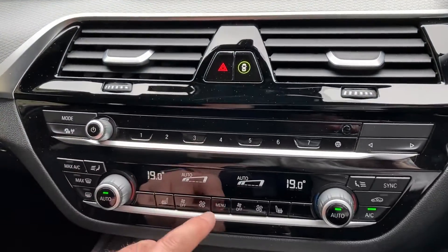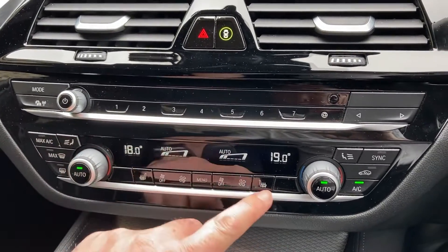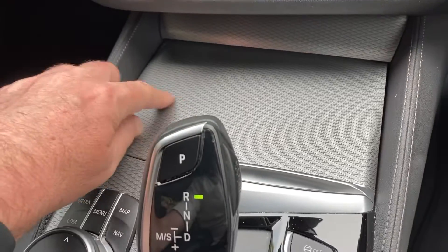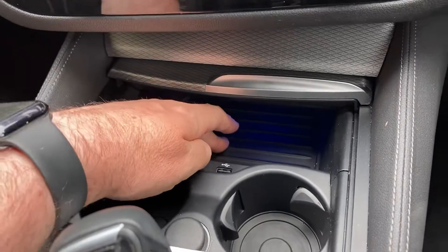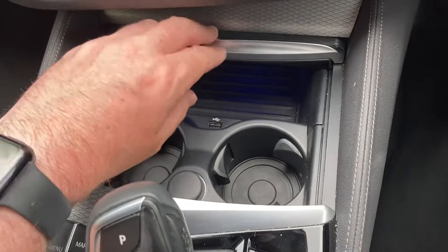You've got dual zone climate control, so the passenger can have a separate temperature to the driver — no more arguments! Heated seats are fitted too, though definitely not needed today. There's a very nice aluminium trim with a pearl chrome finisher. Push the tray back and there's a handy storage tray, a USB port for charging your phone, and a couple of drinks holders.